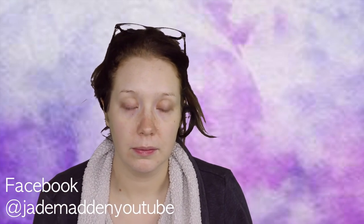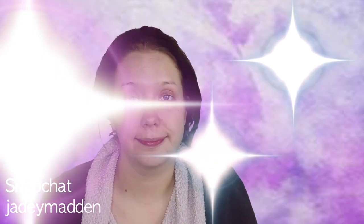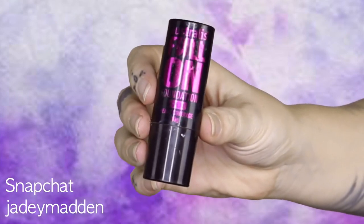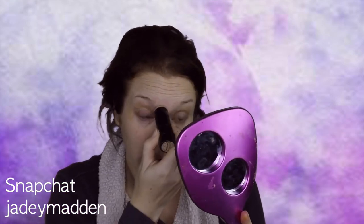The first thing I'm doing today is putting a base down around my eyes. I'm using the Astralis full-on stick foundation and just coating this around my eyes and near my eyebrows as well.